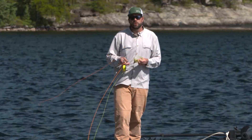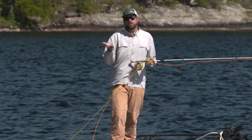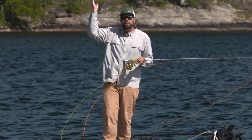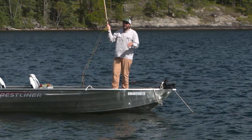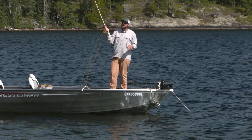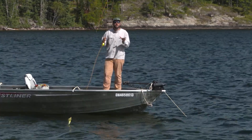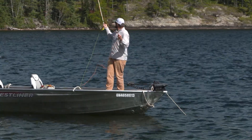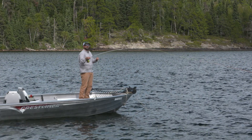The second thing I want to try to do is open up my cast a little bit and I'm going to do a Belgium cast or an oval cast. I'm going to make a low angle back cast and then bring it up and do an overhead forward cast. If I make an overhead cast and wait for the forward cast like this, that fly is so big that it actually shocks the line and that's creating a lot of slack. By having a more open cast, what I'm doing is actually keeping the line a little bit tighter.